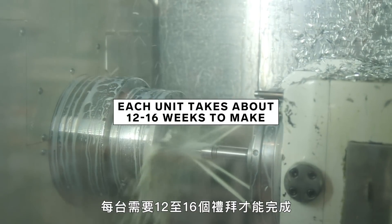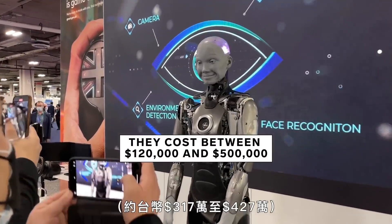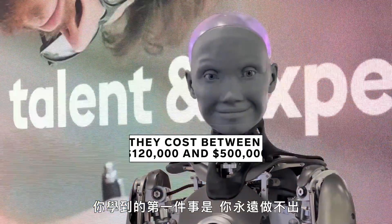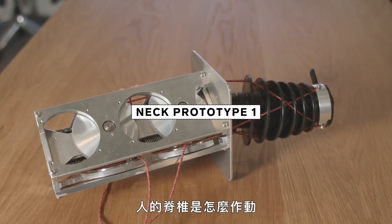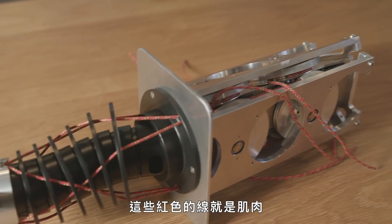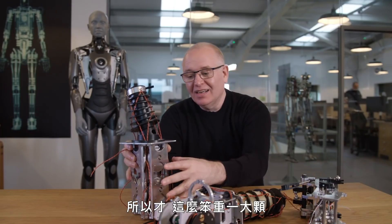Each unit takes about 12 to 16 weeks to make and costs between $120,000 and $500,000. The first thing you learn is that you're never going to match human — so the first thing you learn is how to deal with disappointment. We were trying to mimic the way that human vertebrae worked. These red cords here are like the muscles, and there were six motors on this as well — enormously big and bulky.